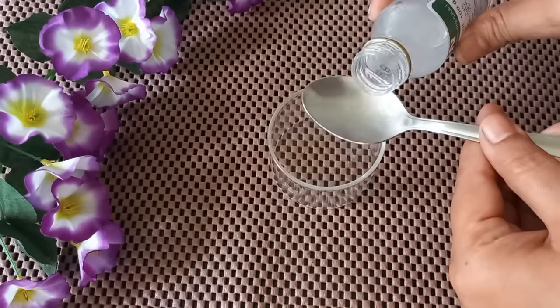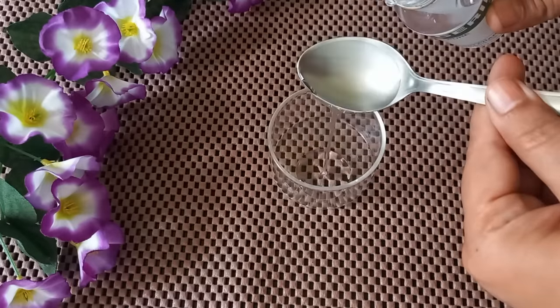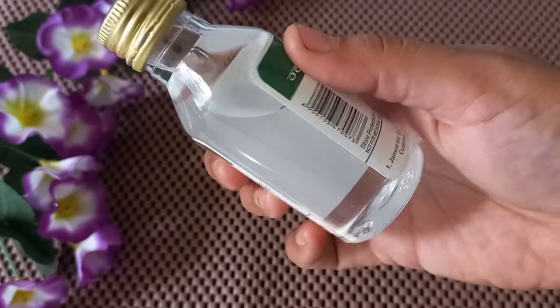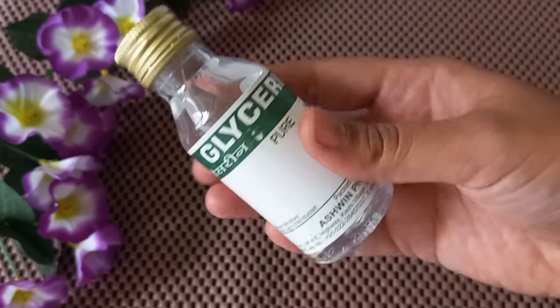First of all, take a bowl and add one teaspoon of glycerin. Glycerin is available at a medical store or cosmetic shop. Take pure, plain glycerin with no other ingredients. Now, what is the use of glycerin for your hair?